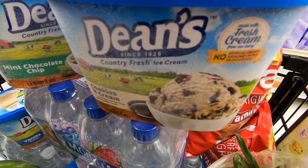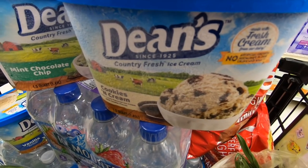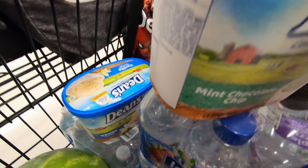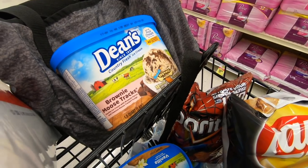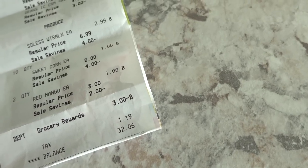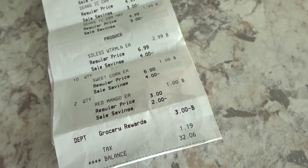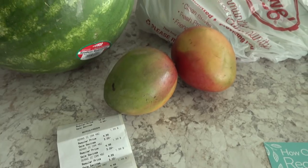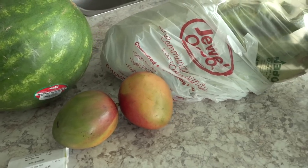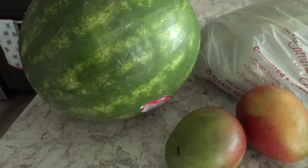The last thing we're picking up at Jewel is some ice cream — only $1.99 right now with a limit of four. I got one cookies and cream, one mint chocolate chip, one vanilla, and one brownie moose tracks. Back home from Jewel, we ended up spending $32.06. I had a $3 grocery reward that helped bring my total down — Jewel does rewards where you earn by spending on groceries you'd buy anyway.